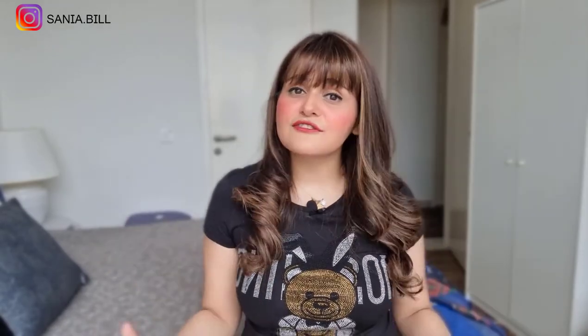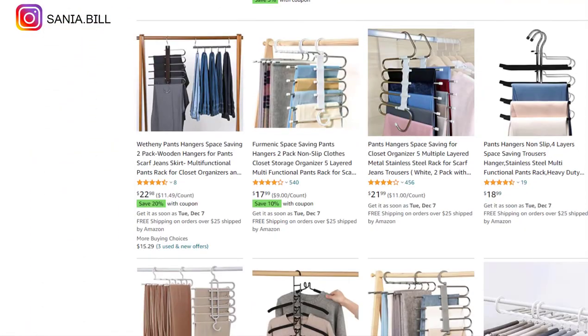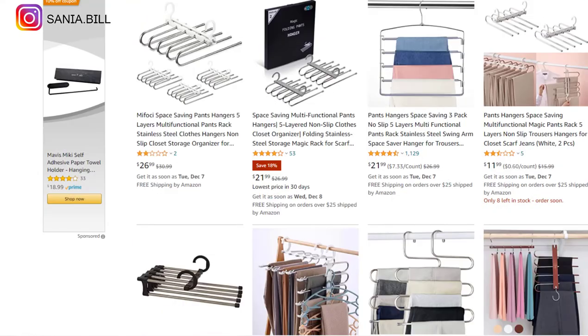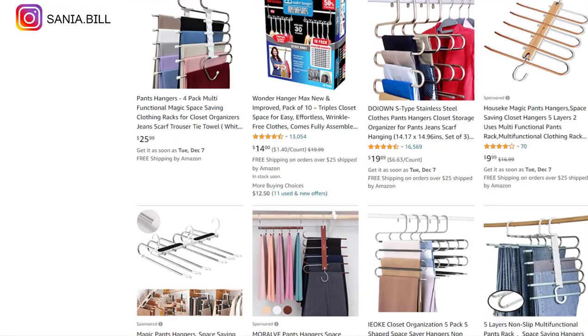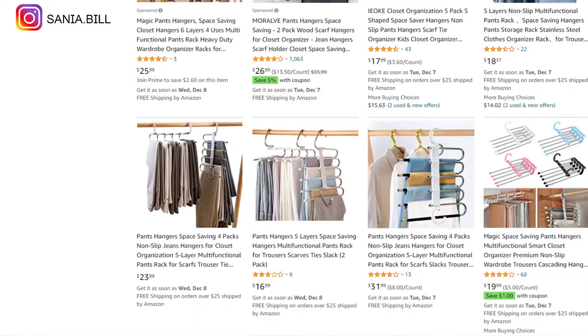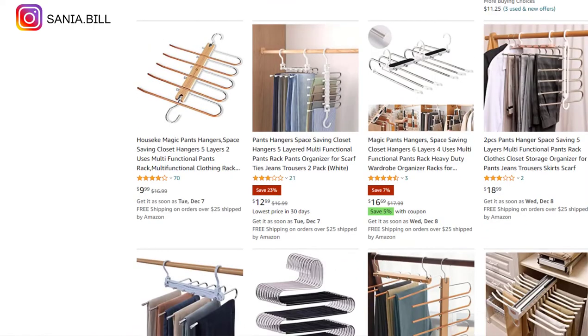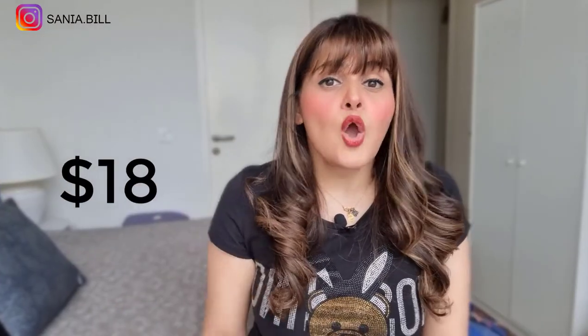Product number thirty is the multi-functional pants rack. The first time I saw this product I was so surprised — it just clicked for me. It's from the household niche market with a broad market base and is new on Amazon, so you can take advantage of it. Selling price is $18, product cost is $3, shipping under $1, giving a profit margin of $14 or more.